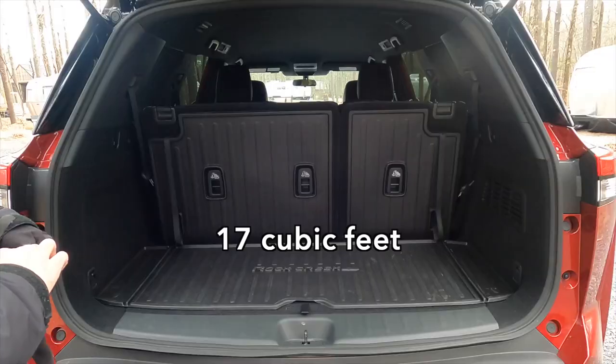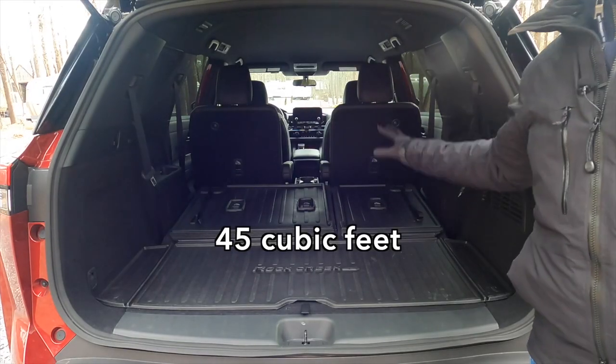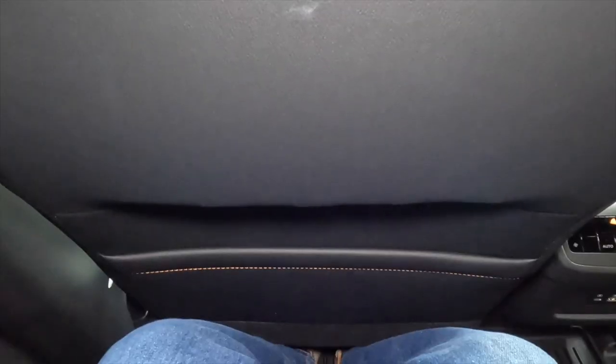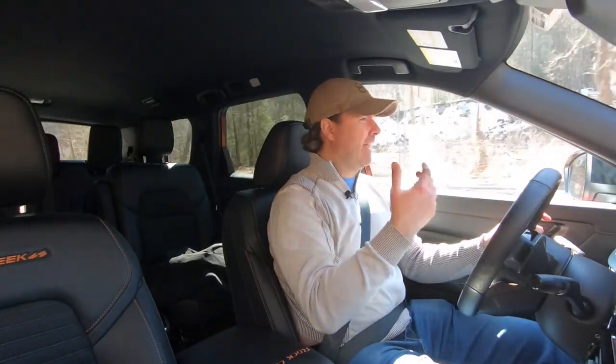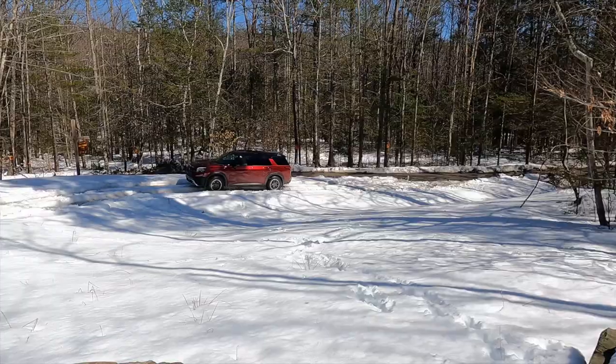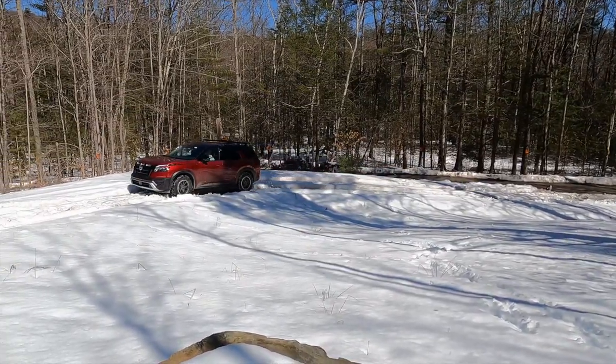The Nissan Pathfinder Rock Creek is a really interesting combination: up to 81 cubic feet of storage, or 45 cubic feet with four comfortable captain's chairs. Both rows are comfortable. There's good technology, plenty of USB ports and cup holders for everyday use. And because of its modifications, you can do a little off-roading — all at a pretty reasonable price.